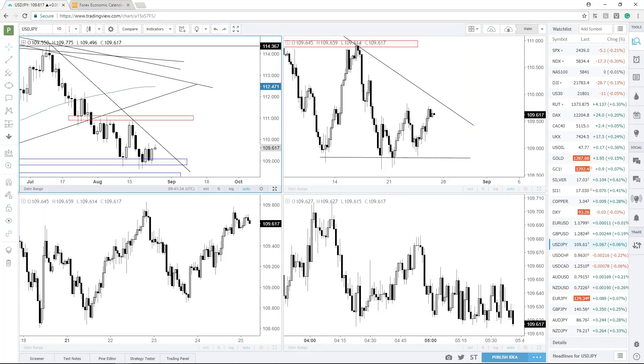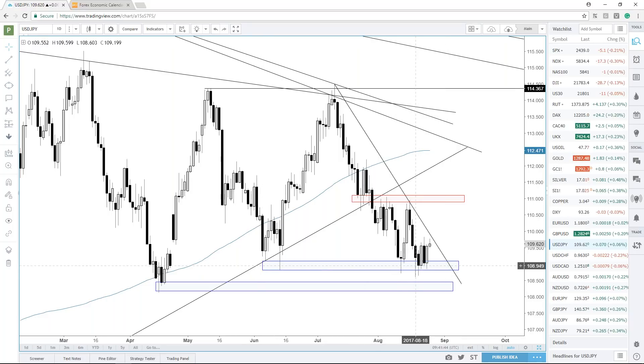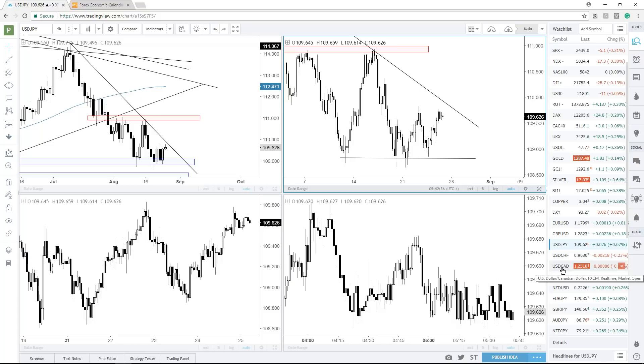Dollar/Yen continues to look in trouble. It is sitting at some pretty good support and has had some bounces — a few bounces off just under 109. On the four-hour there's a clear downtrend and a possible descending wedge forming, but I'm not very confident in the descending wedge necessarily forming out because we have a big event today. It could turn out to be a non-event — we may just see some really sharp gyrations in both directions but the net result is nothing.